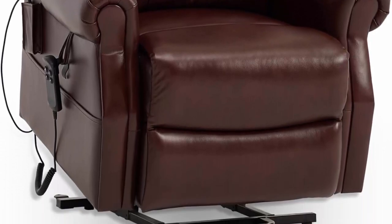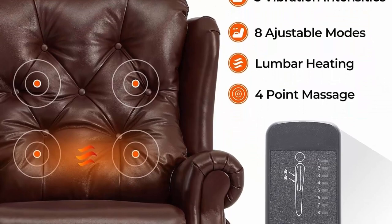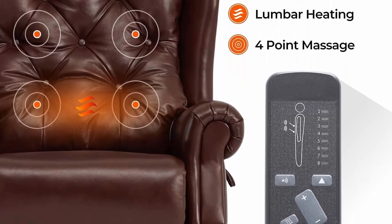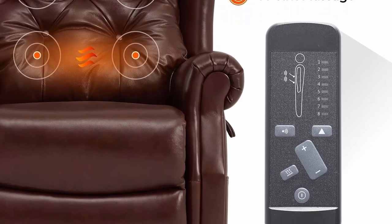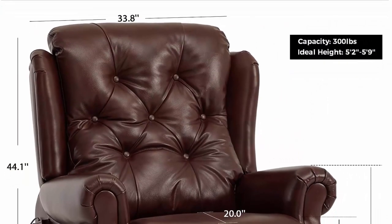Heat and Massage: the recliner chair is designed with four vibrating massage nodes for the back and lumbar, and a heating system for the lumbar. All features can be controlled by the remote controller. The matching lumbar pillow and widened backrest together provide extra support for the body.